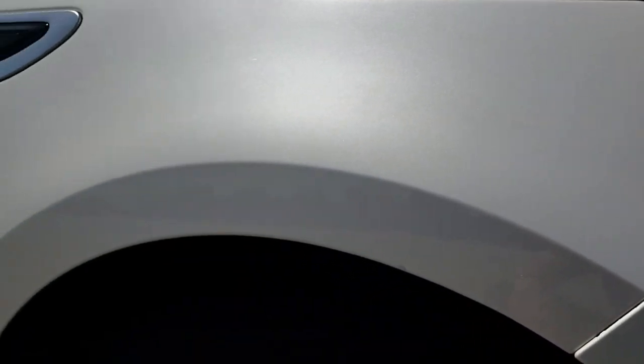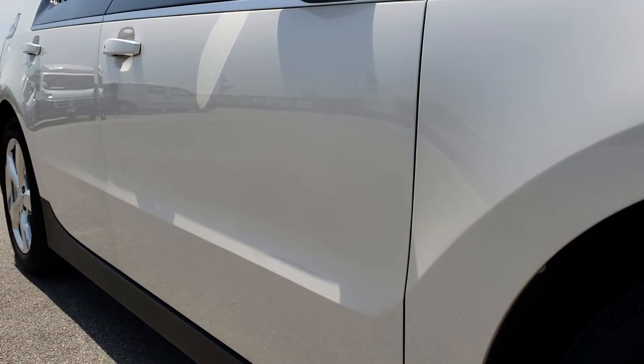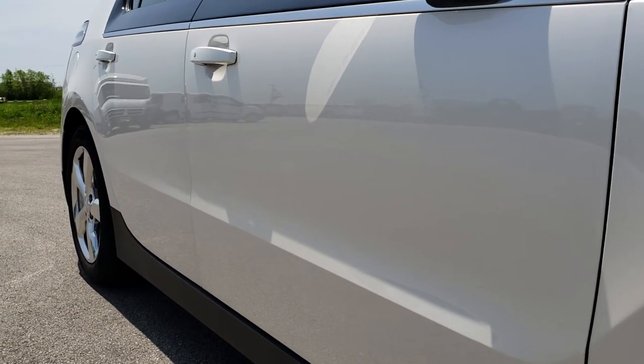As you take a look down this side of the car you can see just how clean the body is, how reflective and mirror-like that paint is.